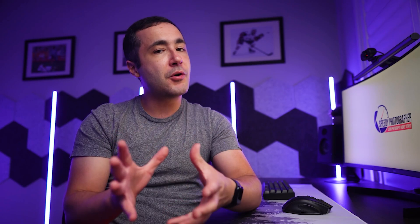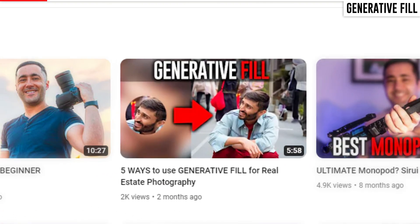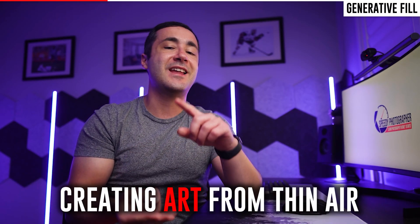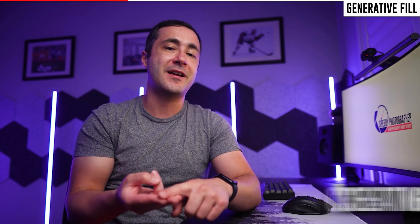Our third tool is Generative Fill in Photoshop, released in 2023. This is probably one of the most well-known AI photography tools on the market — so much so that I actually have a full tutorial video on my channel. Generative Fill can be used to create entire pictures from nothing, matching the perspective, lighting, and style of anything you throw at it.